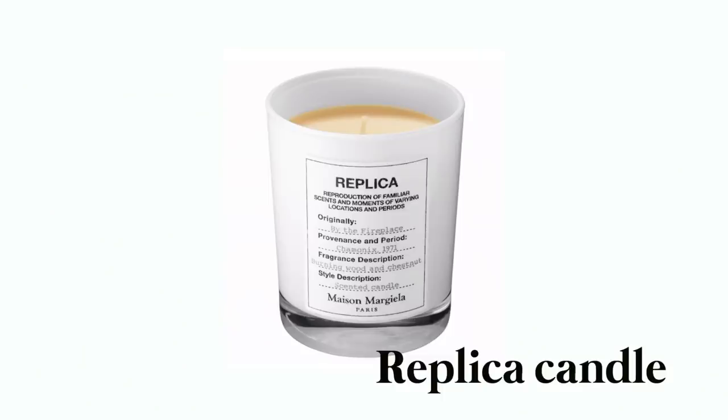Last but not least for home — I love the Replica candles. I have the By the Fireplace candle and anytime someone is in my house they're like 'your house smells so good,' and it's because of these candles. They are first off beautiful, they last really long — I burned them for a long time and they've barely gone down — and they smell so good. The By the Fireplace candle is my favorite. Good for yourself as a gift, also good for other people.